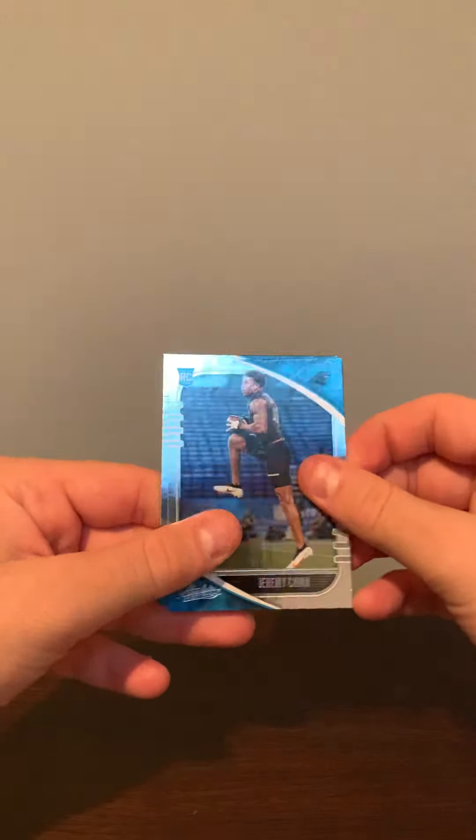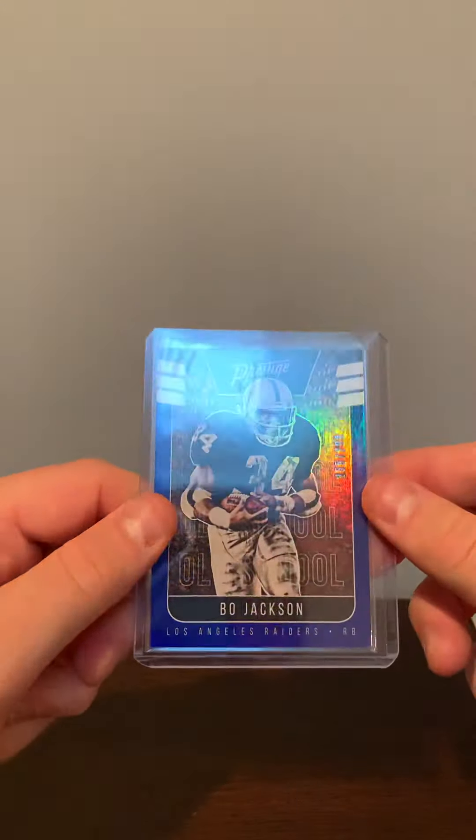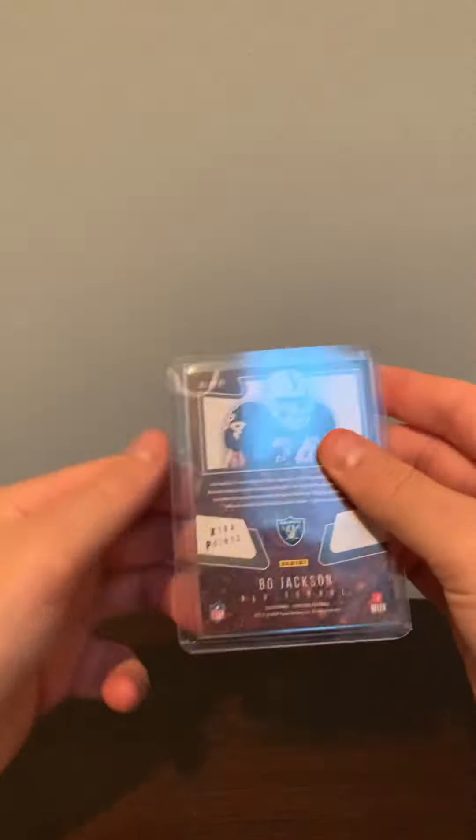Let's see what extras he threw in: a Jeremy Chin rookie card and a Gator Gross Matos rookie card. Thank you, Rafa. Then we got a Prestige Bo Jackson numbered to 299 — very cool.